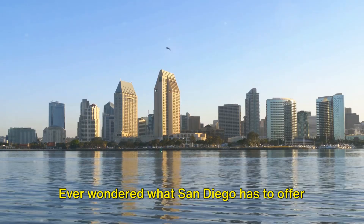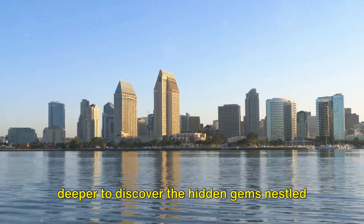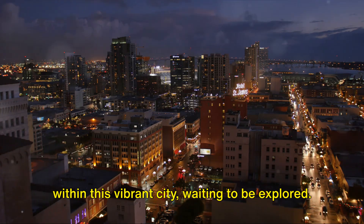Ever wondered what San Diego has to offer beyond its famous tourist spots? Dive deeper to discover the hidden gems nestled within this vibrant city, waiting to be explored.